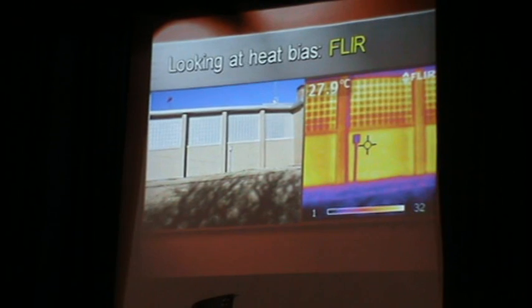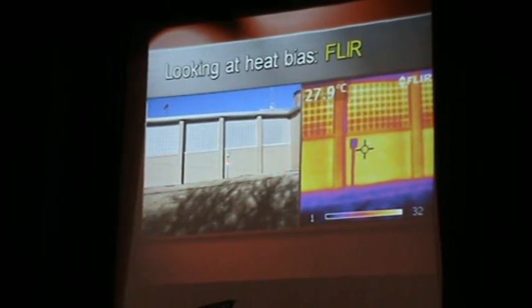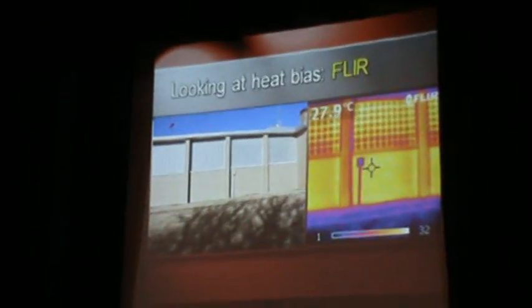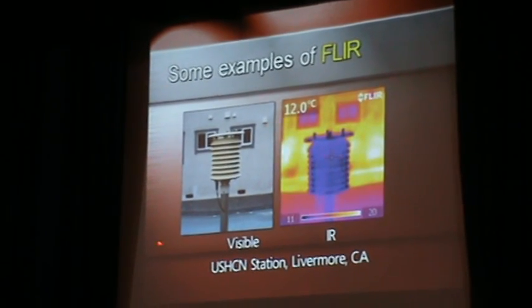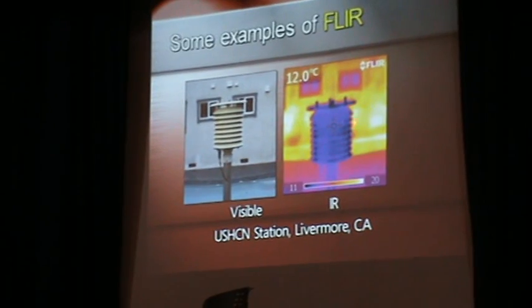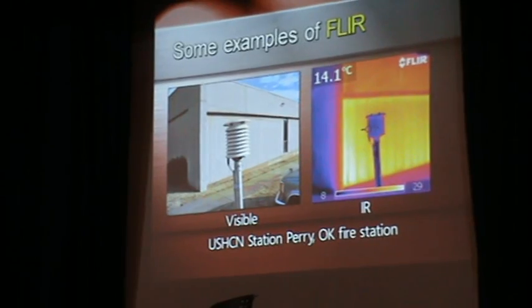Infrared also plays a factor in heat absorption. At a water treatment plant a few feet from a wall in broad sunlight — here's what the infrared looks like at night: all that heat absorbed in the wall gets re-radiated toward the sensor, bringing the nighttime lows up. We found this time and again. This one is in someone's backyard with a pool nearby. You can see the walls are letting quite a bit of heat out, raising the measured temperature.